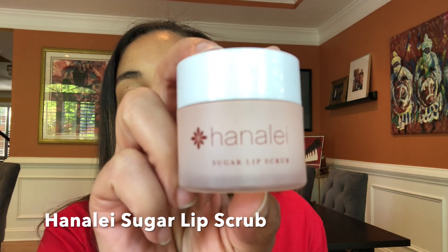First, I'm going to talk about the Hanalei Sugar Lip Scrub. This is a really great lip scrub. I don't use it every single day because of all the other products I use. I'll use it if I went on a run and my lips feel really dry, or if I'm going to be using a matte lipstick and I want my lips to be really free of any flakes or dryness before I put that matte on.